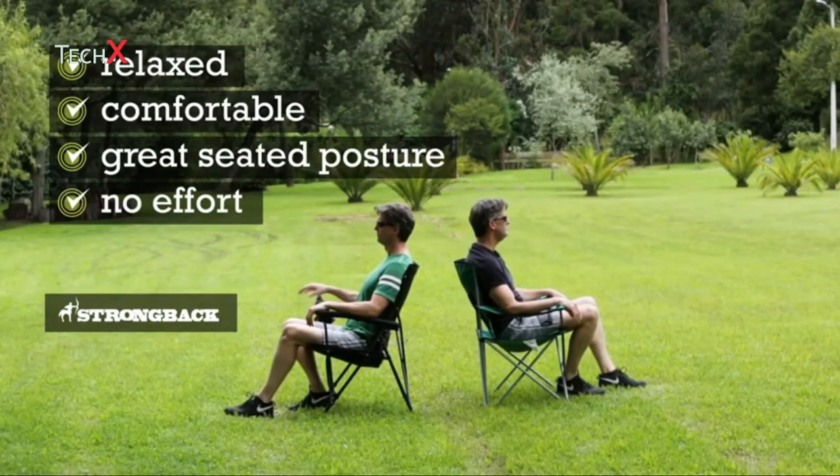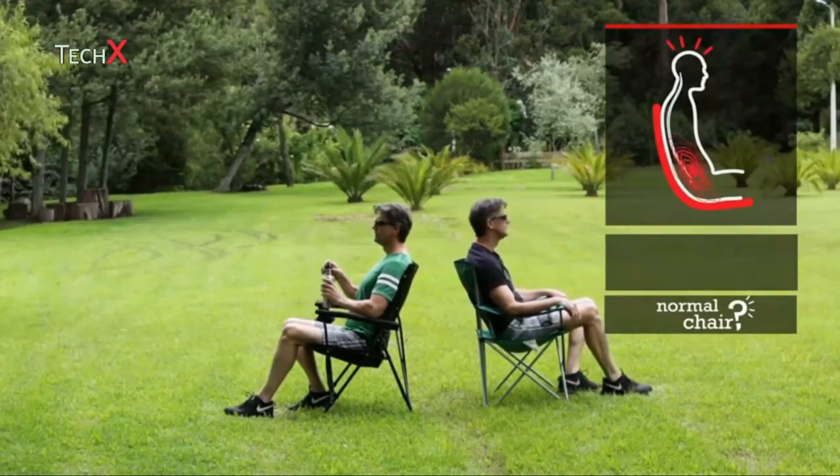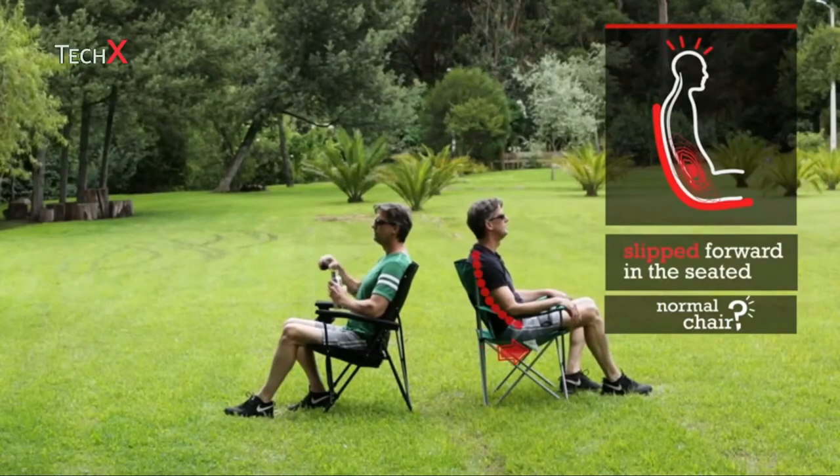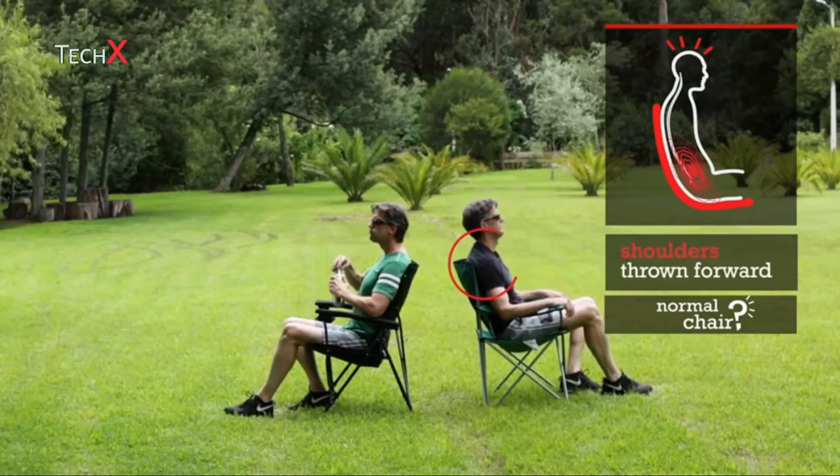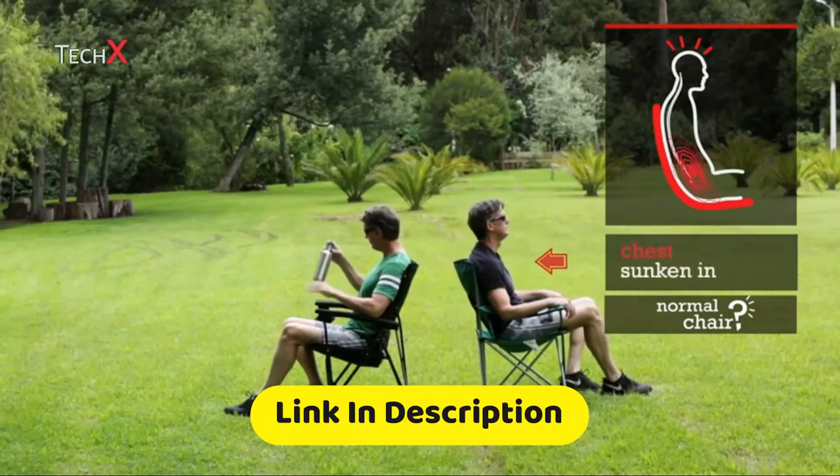In the other chair on the right, look what's happened. I've slipped forward in the seat, sunk down in the chair, my shoulders have been thrown forward and rounded, and my chest is sunken in.